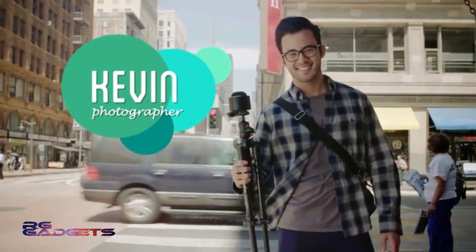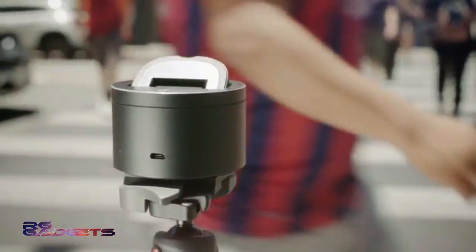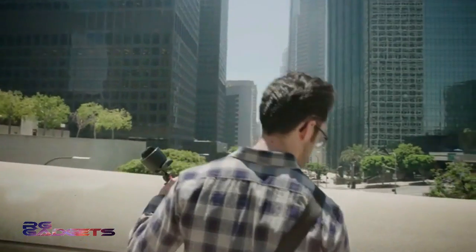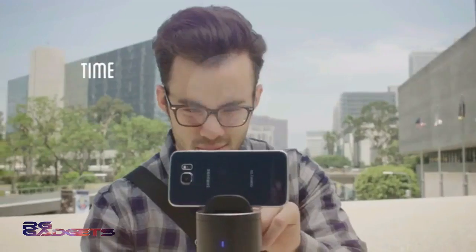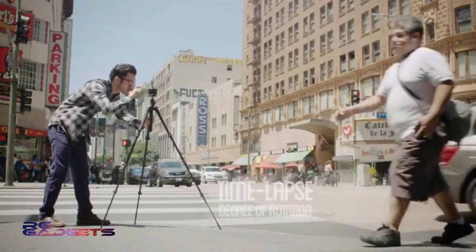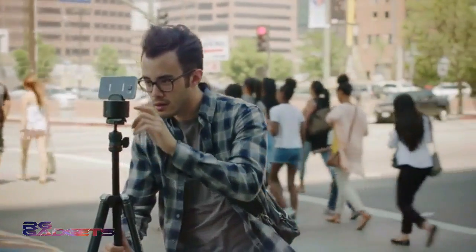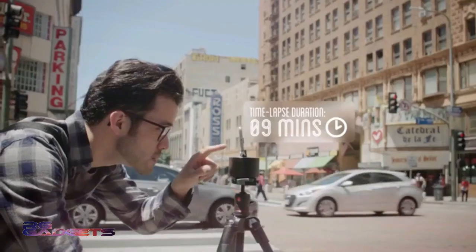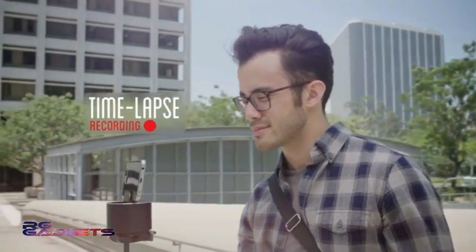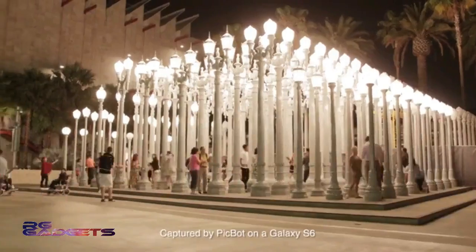Take Kevin, for instance. He's an aspiring photographer who's honing his skills. With his artist's eye, he can place PicBot at just the right angle to take an ordinary street scene and create a stunning picture in motion using the time-lapse feature. The app offers different presets for PicBot to determine the best settings for each scene. Then he can customize the degree of rotation, which determines how much of the scene he wants to capture, and the timer, which tells PicBot the length of time he wants the time-lapse to span over. All he has to do now is press record, and with simplicity and ease, he can create a breathtaking piece of art for his portfolio.